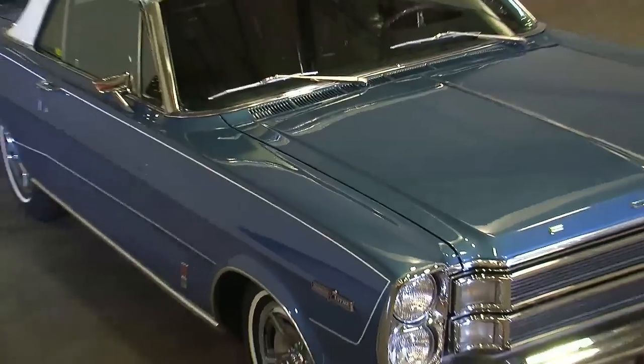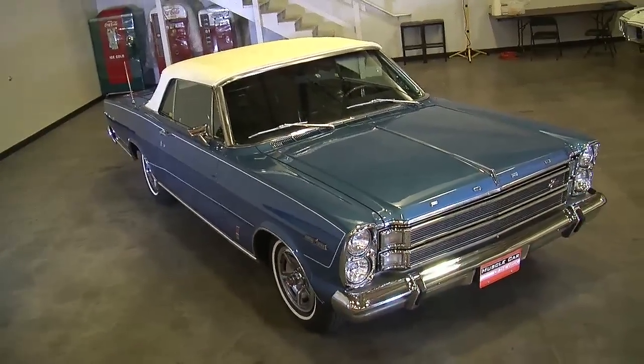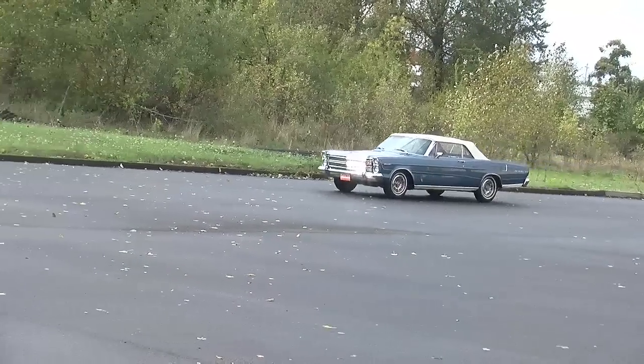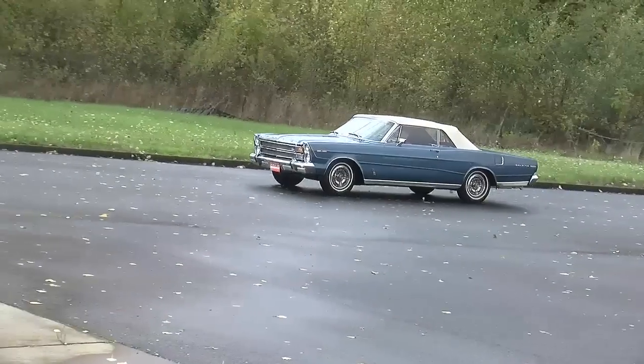It was the 7 Liter, and it wasn't a Galaxy — it was its own model. The 1966 7 Liter is a one-year-only car as its own model, and that's what we have here today. You could get a '67 7 Liter, but that was an option package added on to the Galaxy.